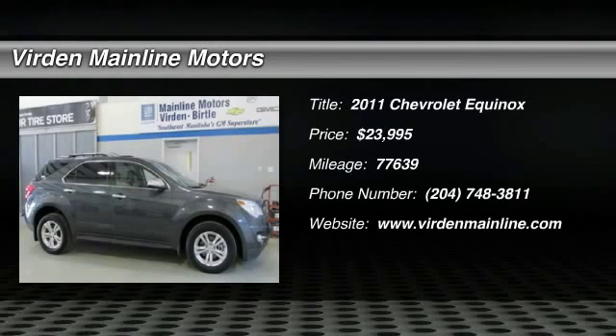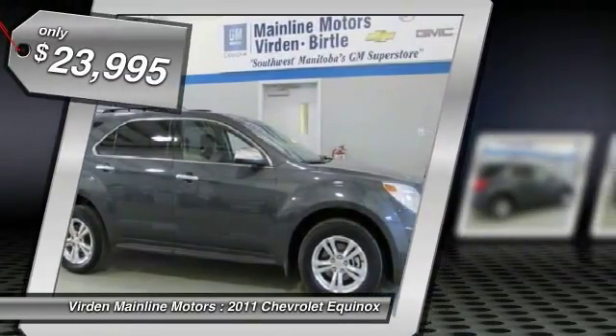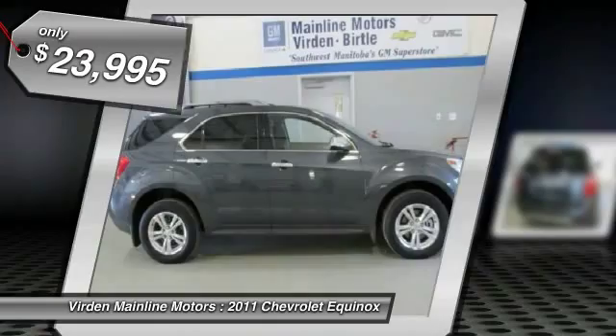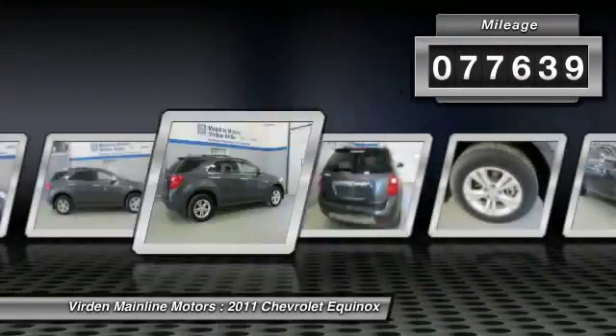The 2011 Equinox. Fuel efficiency, safety, and value equals the Chevy Equinox, and is priced below $25,000. This vehicle has less than 80,000 miles.